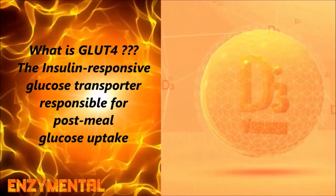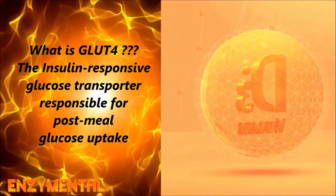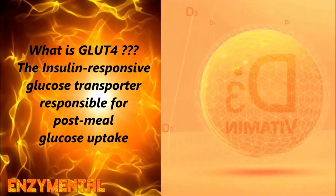Conversely, consistent intake of vitamin D sharply reduces renin synthesis while also balancing parathyroid hormone activity.